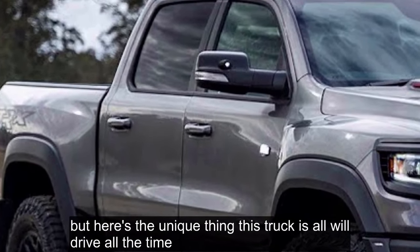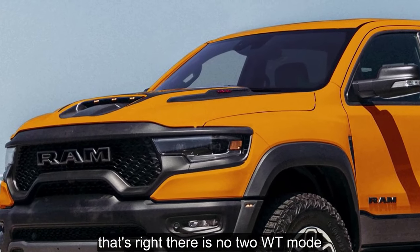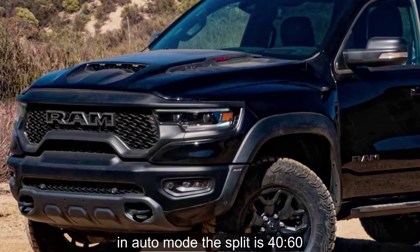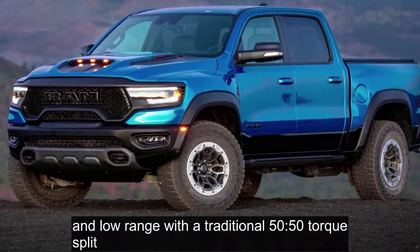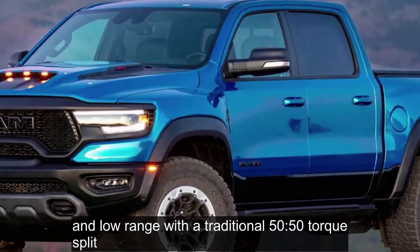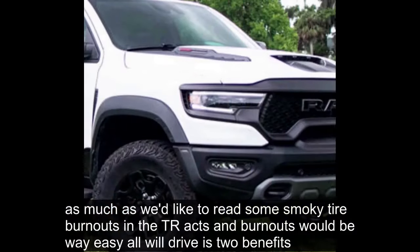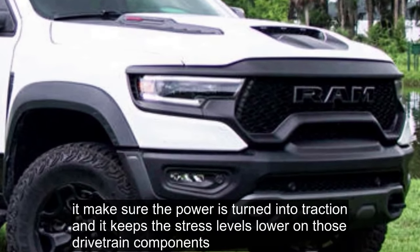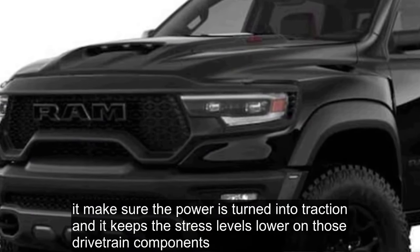Here's the unique thing: this truck is all-wheel drive all the time. There is no 2WD mode — just street-friendly all-wheel drive that can vary torque between the front and rear axle. In auto mode the split is 40-60, as well as a choice of high range and low range with a traditional 50-50 torque split. All-wheel drive has two benefits: it makes sure the power is turned into traction, and it keeps the stress levels lower on drivetrain components.